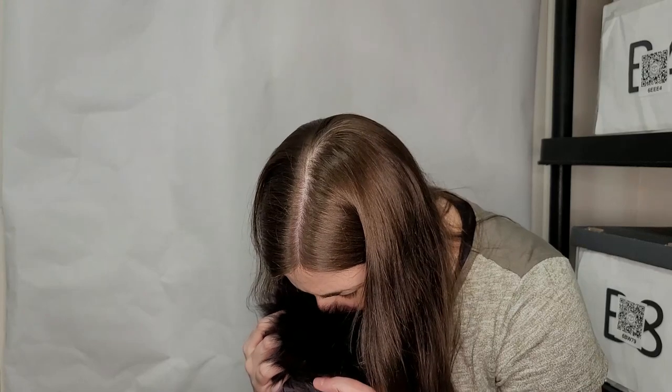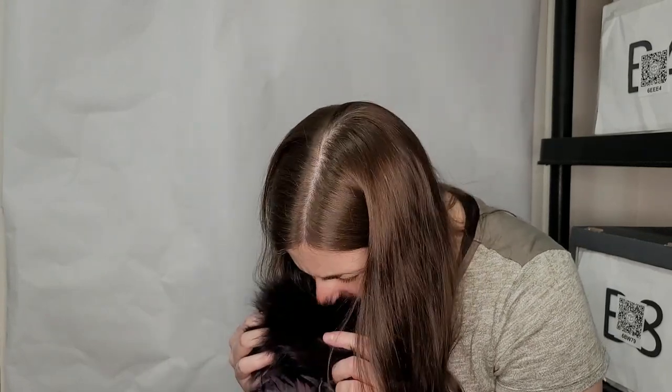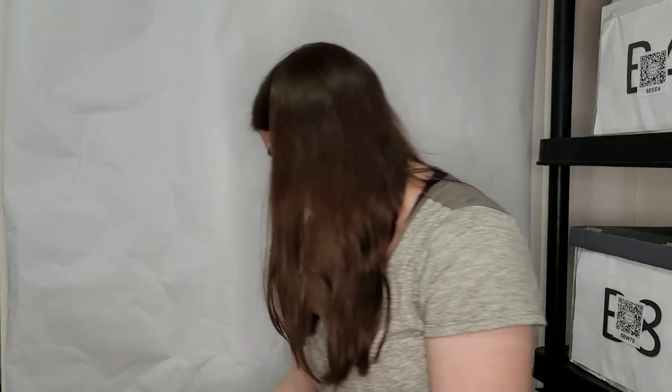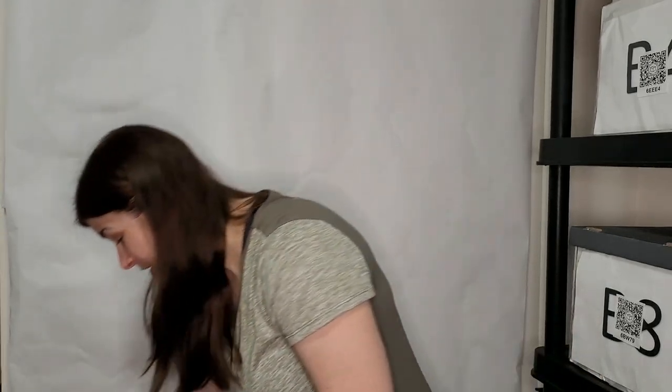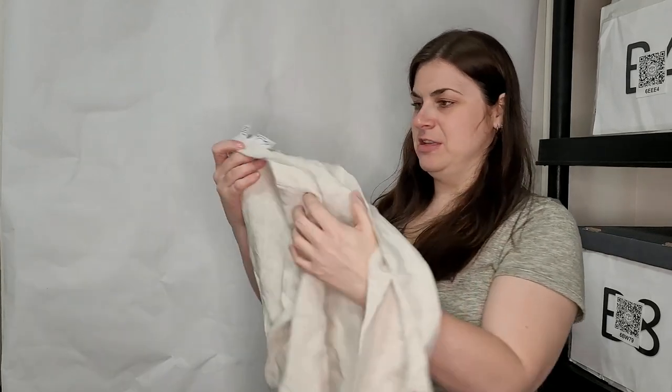I hope this isn't real fur. I think it is — oh my gosh. It's not really my favorite thing to sell. I've got a couple other pieces with real fur. Why do I keep getting real fur? This next one feels like linen.